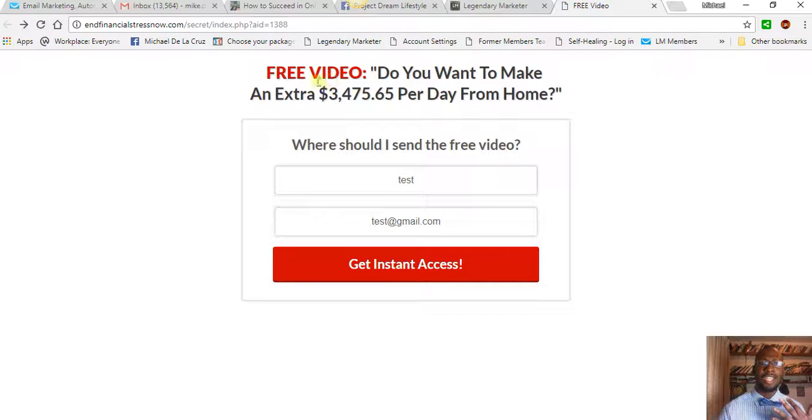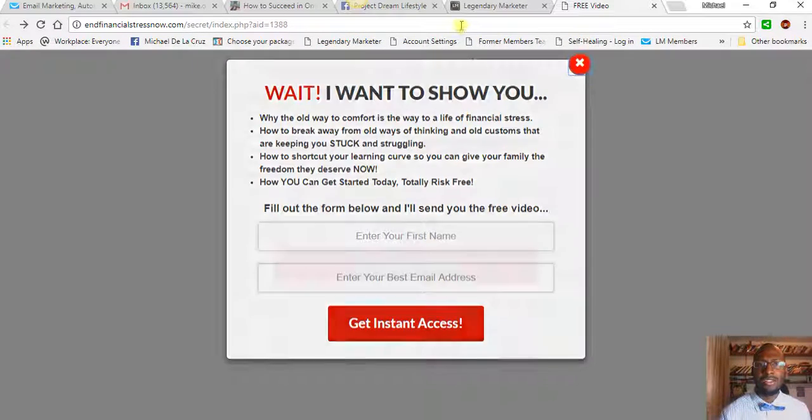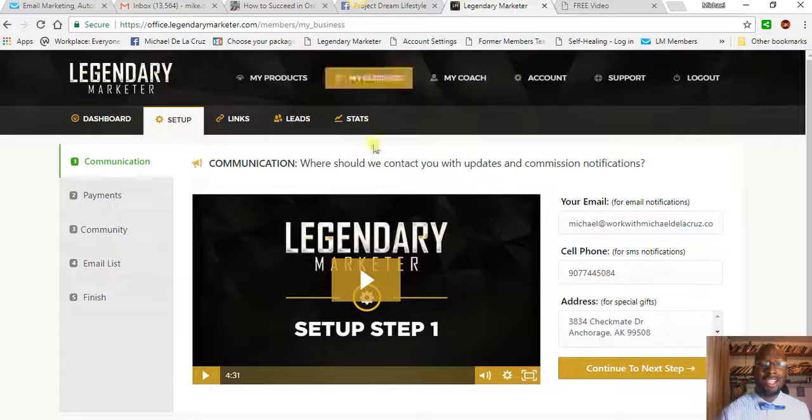You're going to give them this capture page and then they're going to send traffic to it, because the traffic they provide consists of targeted people who are already looking to make extra income from home, work from home, or have an online business. And yeah, that's about it for today — it's really that simple. All you need to focus on in the system is basically marketing those affiliate links that are already done for you.